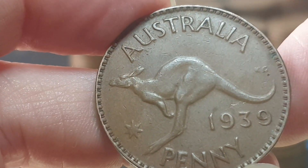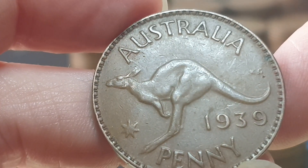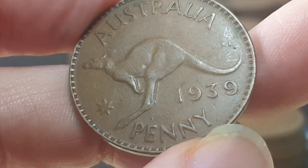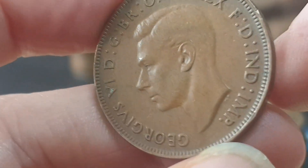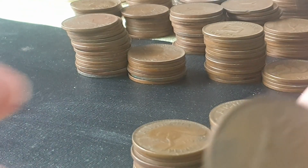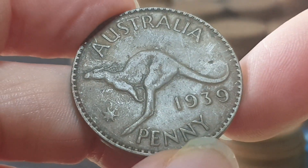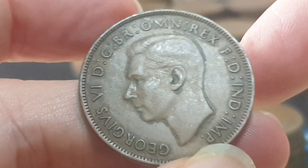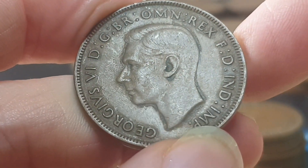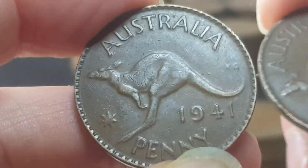Next up, a 1939 — six million nine hundred and twenty four thousand mintage, same value as before. In this condition it's VF, so probably about four dollars. Then we have another 1939, also VF.